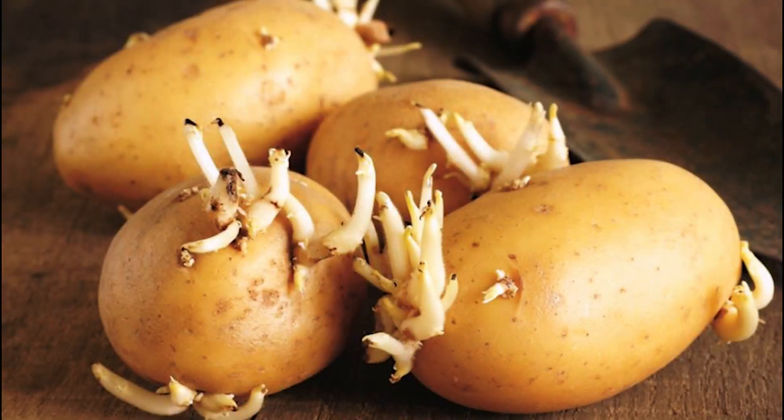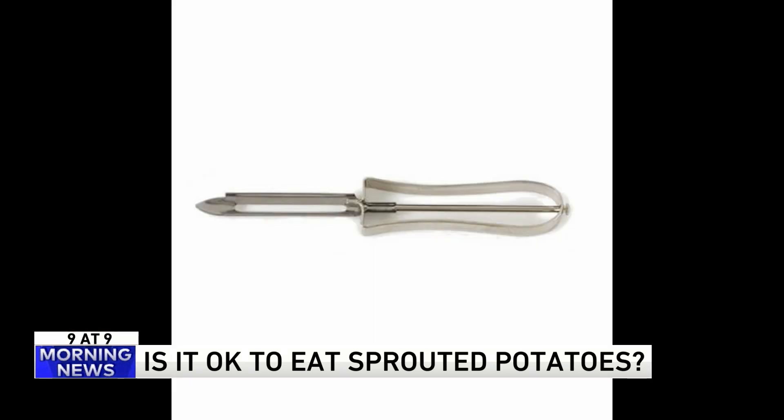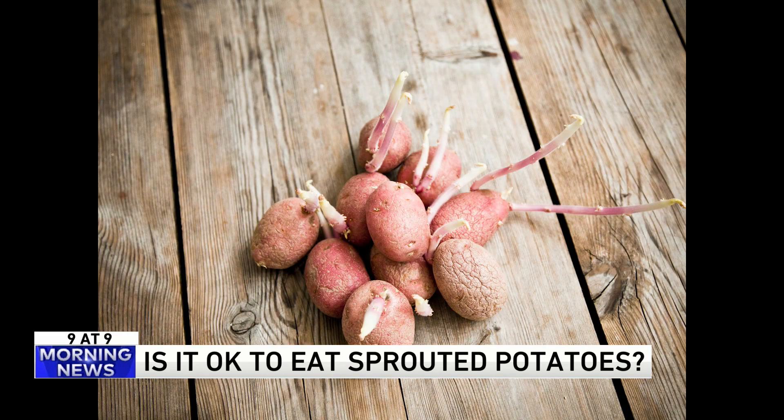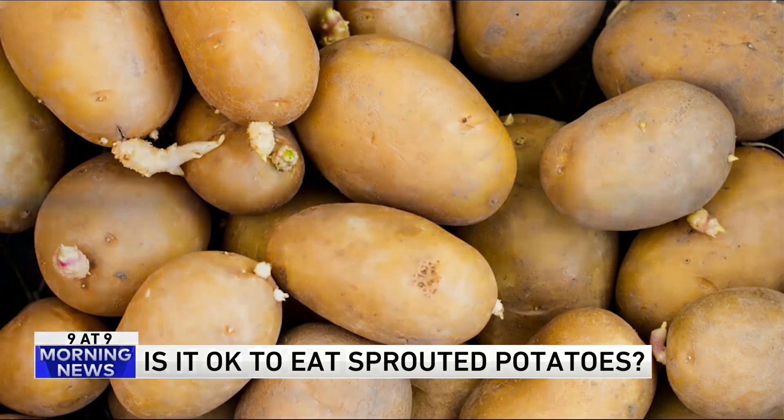Number 2: is it okay to eat sprouted potatoes? Yes, it is. Most people know that a peeler has a tool at the end to cut out the sprouts. But look carefully — if the potato has any green on it or feels soft, that's when you get rid of it. The sprouts are okay, but potatoes should be firm and not squishy or wrinkly. Potatoes don't need dirt to grow; all they need is darkness and moisture, so your kitchen pantry is an ideal place to start growing those little sprouts.